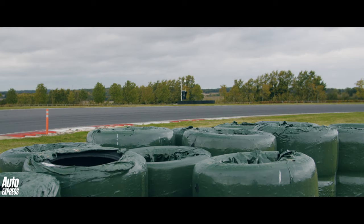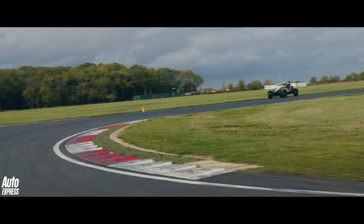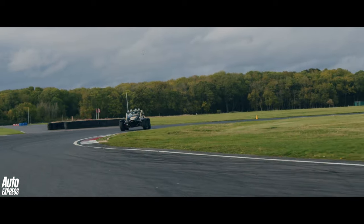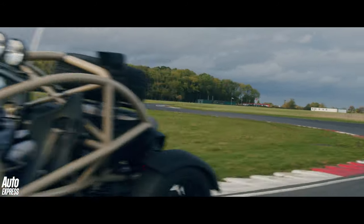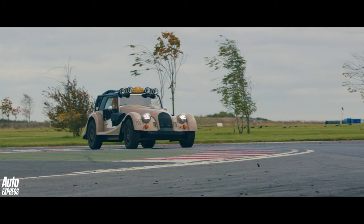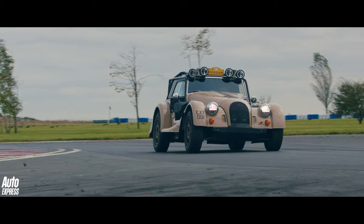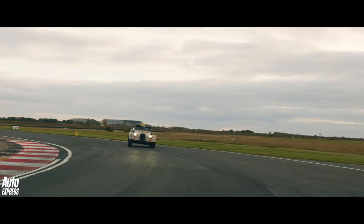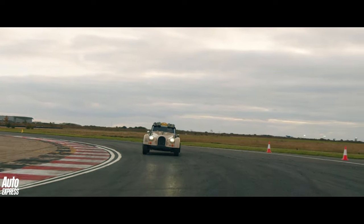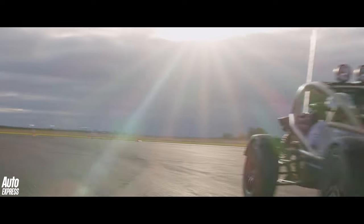Not really any surprises on the lap times then. The lighter, more agile Nomad was quickest by a country mile. But whether it was any more fun to drive beside the equally unhinged Morgan — well, that's another question entirely. Because the truth is, they are both absolutely fantastic. They both make you smile from ear to ear merely because they exist. And that makes them both priceless, even though neither of them is actually all that quick against the stopwatch.